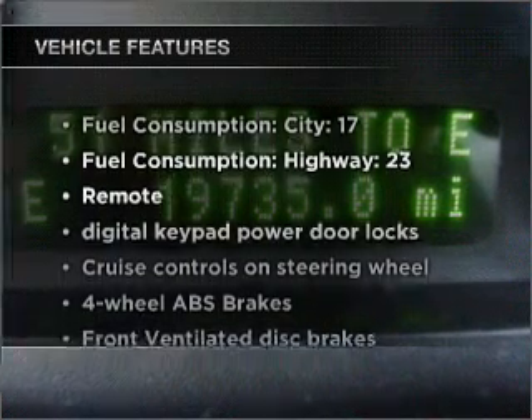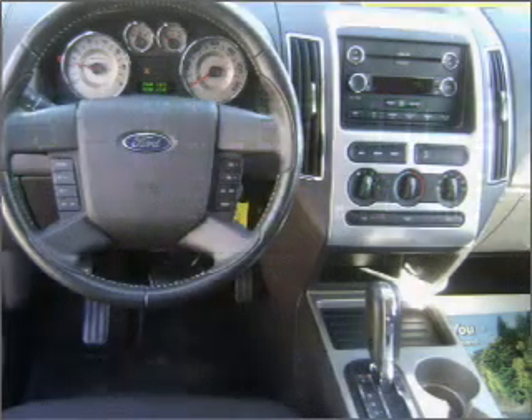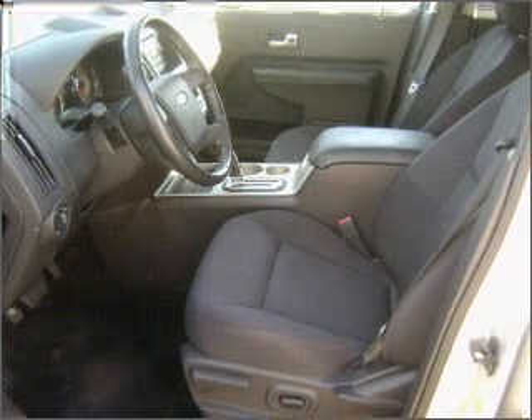Plus enjoy these notable features included in the vehicle: air conditioning, power door locks, power windows, power steering, cruise control, power mirrors, an alarm system, and an AM FM stereo with a CD player.